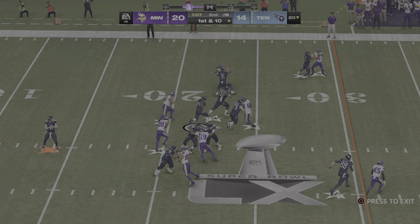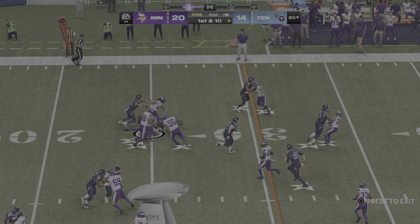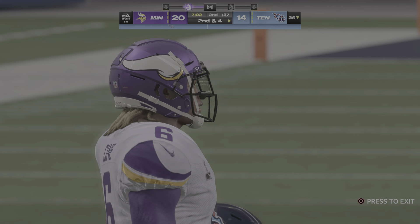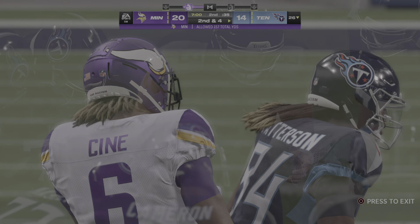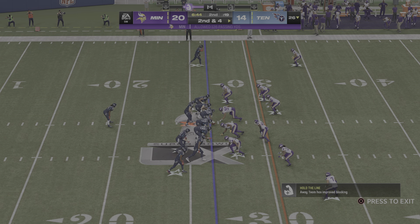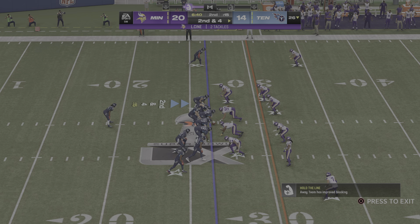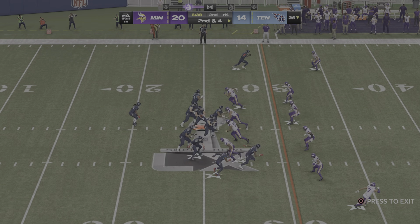It reminds me of watching the best quarterbacks throw seven-on-seven or even routes versus air — they're accurate, the receivers catch it, the ball never touches the ground. Or if you want to take it to basketball, a well-executed fast break — pass, pass, pass, finish at the rim. That ball never hits the ground there either.